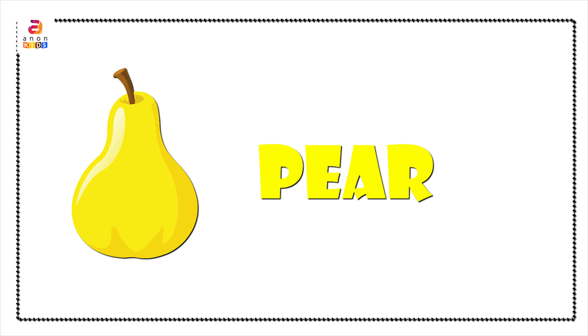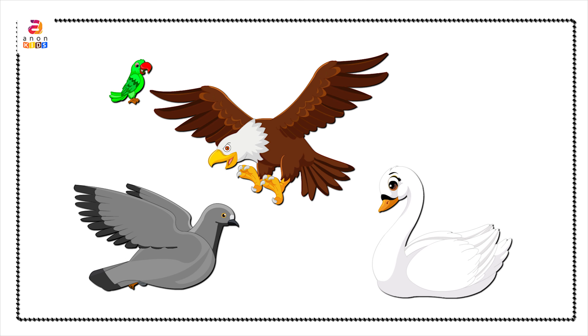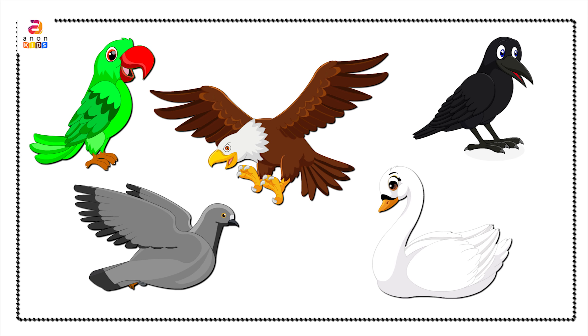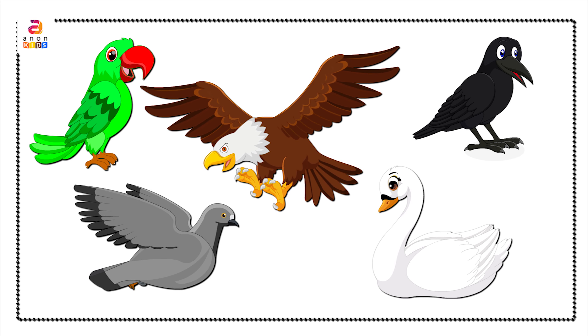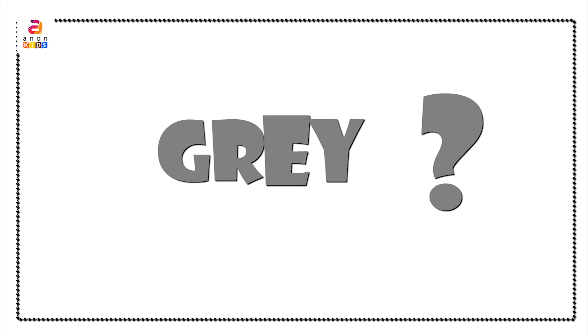Now we can see a group of birds. Pigeon in gray color. Eagle in brown color. Swan in white color. Parrots in green color. Crow in black color. Now, which bird was in gray color?